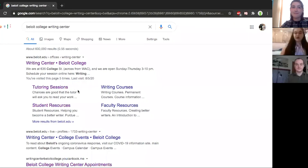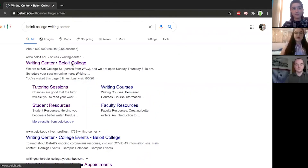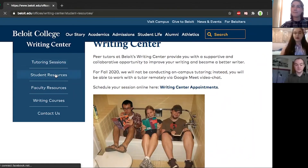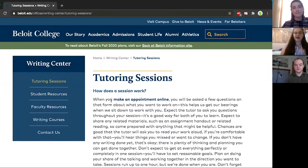As for the actual logistics of scheduling an appointment, it's very simple. When you Google the Beloit College Writing Center, click on the first link you come across. If you see three people reading books in a bathtub, you're in the right place. Here we have a number of additional resources, many of which you can utilize on your own time. These include a link to the Purdue Online Writing Lab and similar pages. If you need other recommendations for writing guides, feel free to ask a tutor. To make an appointment, there are two links through which you can do this. On that same opening page, click on the bolded words 'Writing Center appointments' right above the photo. Alternatively, you can go to the tab labeled Tutoring Sessions and access the same link there.